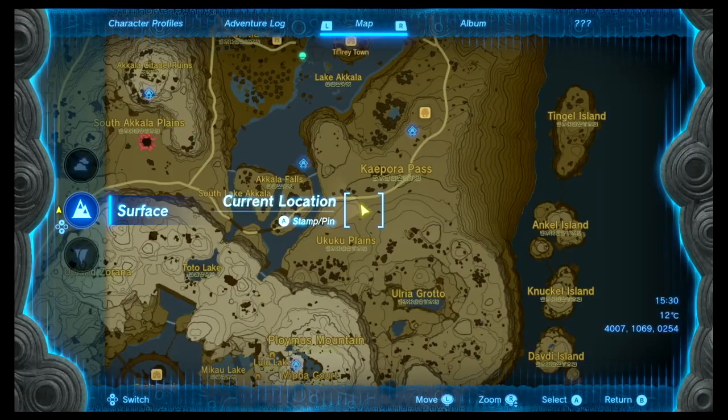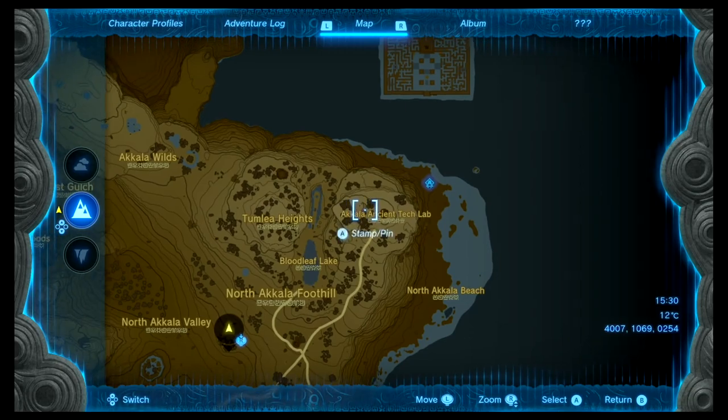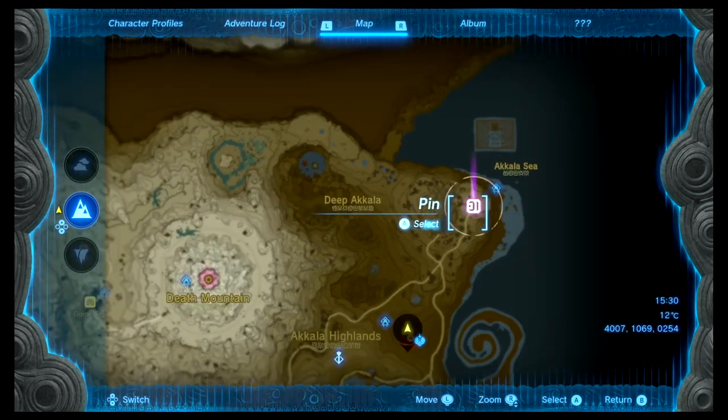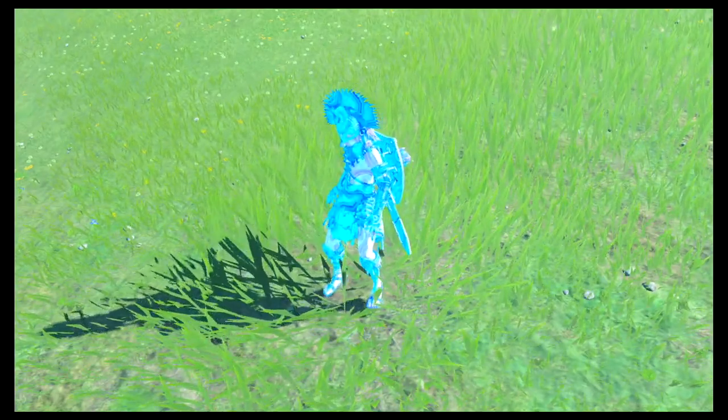The first piece is located on the northeast part of the map by the Akala Ancient Tech Lab. To get there you can either use a tower or a shrine.